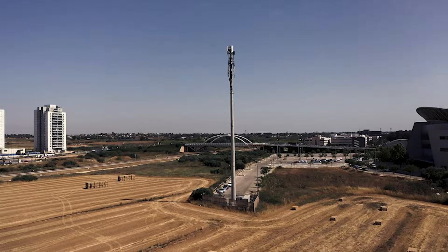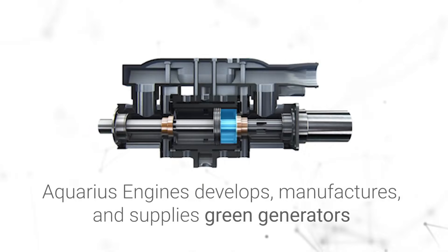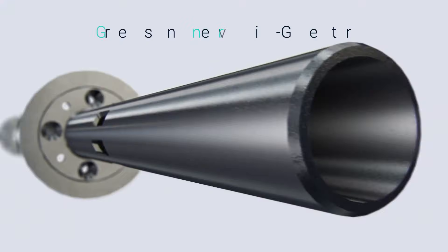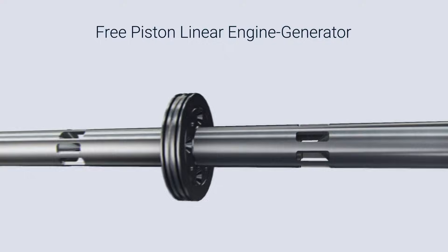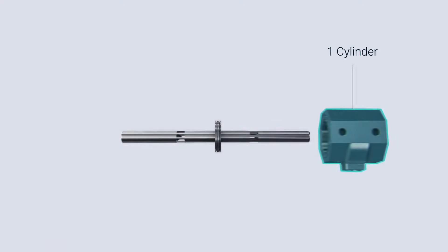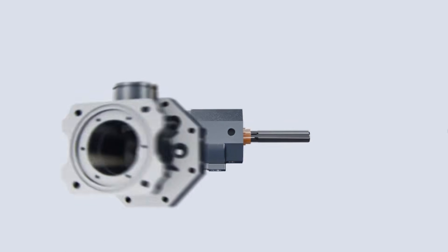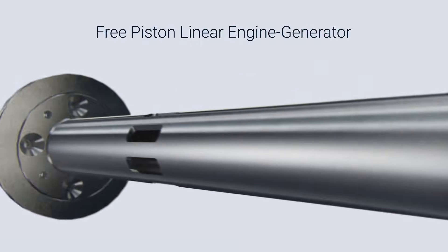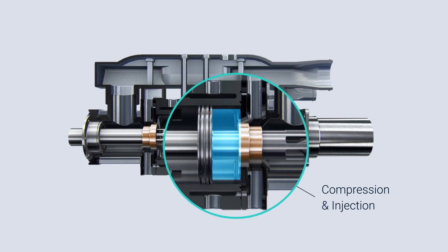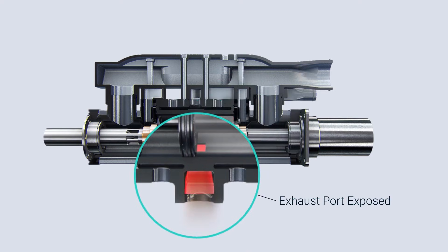Now let's dig into how the revolutionary Aquarius engine works. The Aquarius engine consists of just over 20 parts, with only one moving part: a hollow rod at the center of which a two-sided piston is located, dividing the cylinder into a right and left combustion chamber. The engine also includes an engine block, two bearings, and two heads housing spark plugs and injectors. The hollow rod has holes that allow air to enter the cylinder, and in the middle of the cylinder wall is an exhaust port for the expulsion of exhaust gases.